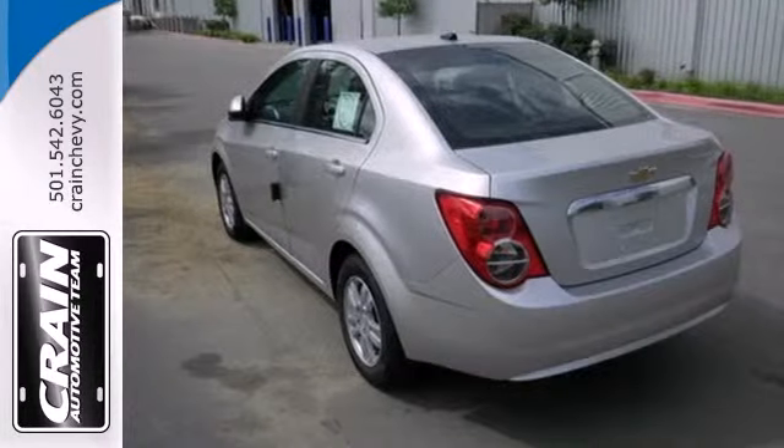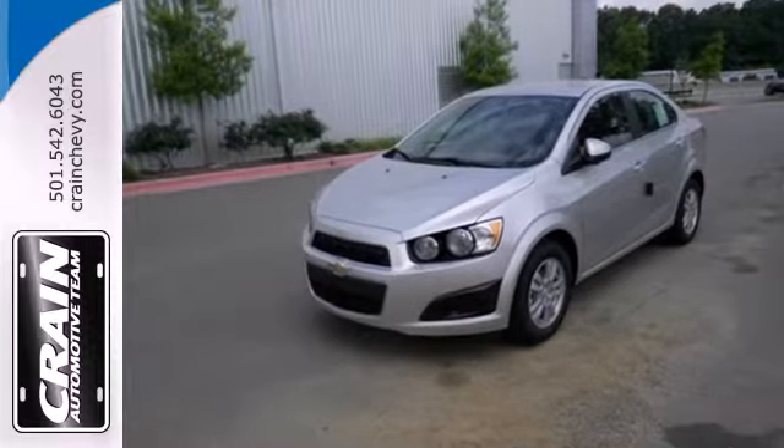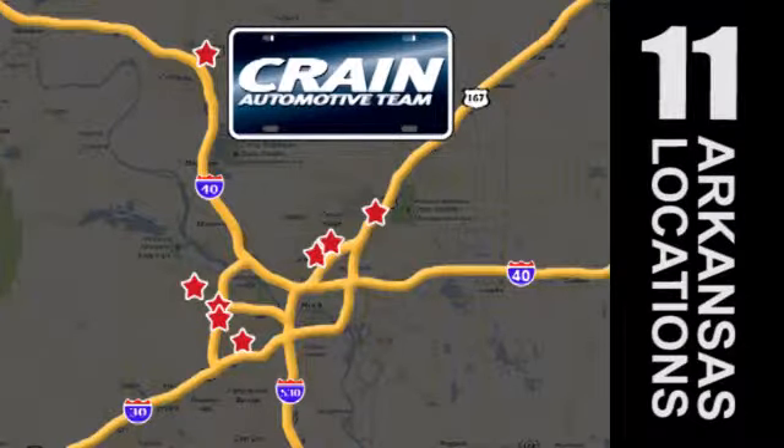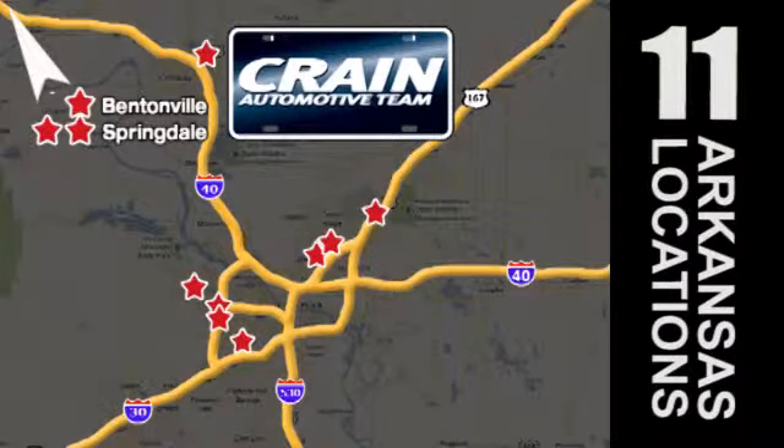Stop in for a test drive today and be the envy of your friends in this eye-catching Sonic. Visit us anytime at craneteam.com. Go, go, go — the Crane Team's got them! craneteam.com